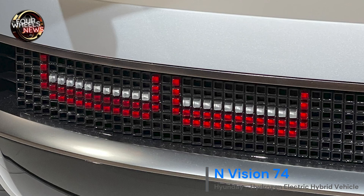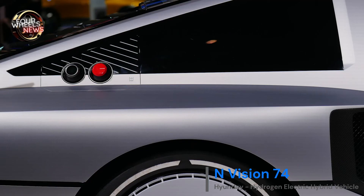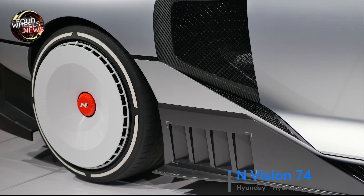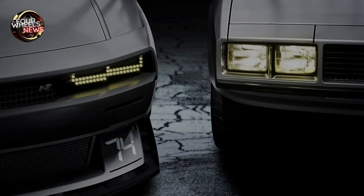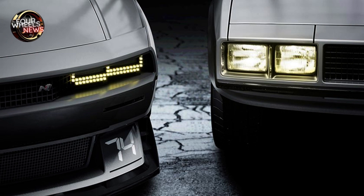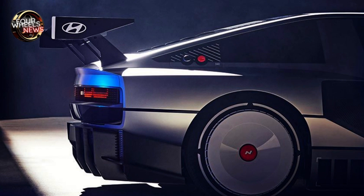The N Vision 74 is also the latest result of Hyundai's efforts and passion, which has been steadily developing high-performance hydrogen hybrid vehicles over the past few years. In other words, the N Vision 74 is a high-performance hydrogen electric hybrid vehicle that encompasses Hyundai's past, present, and future.